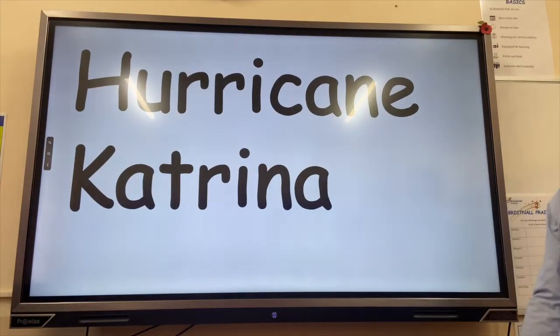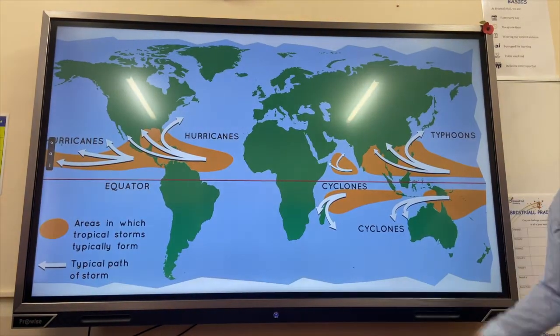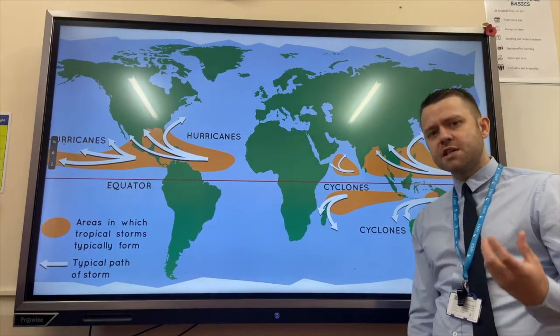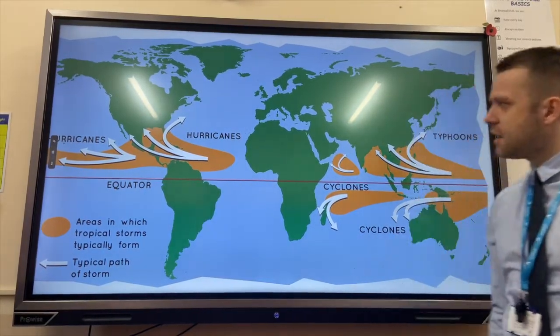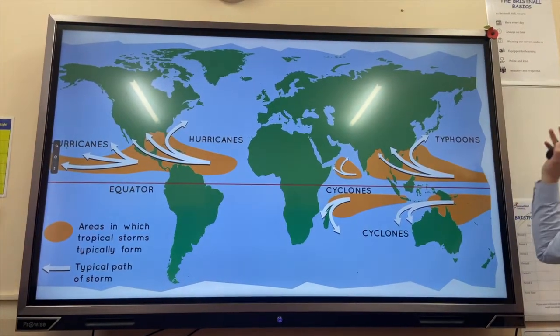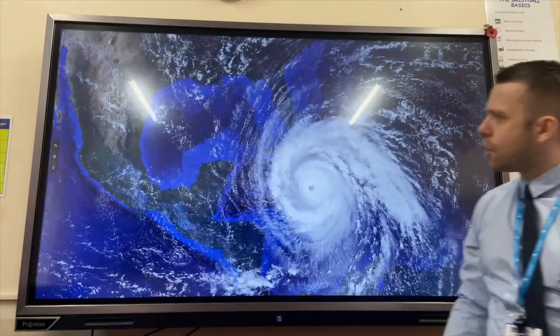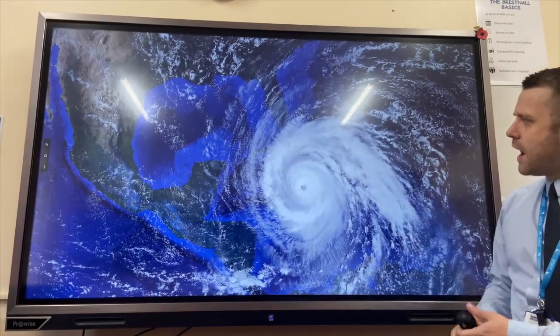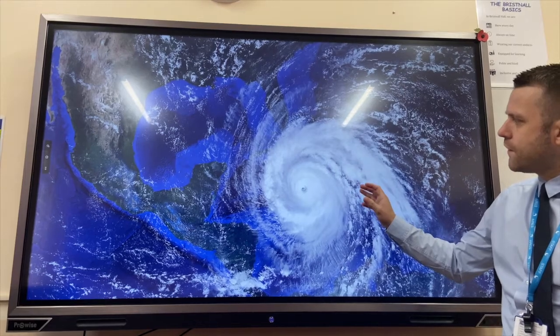We're looking at Hurricane Katrina, which is a tropical storm weather hazard. Just a quick recap: for hurricanes to form, they need to be in areas of sea temperature above 27 degrees Celsius. In the Atlantic they're called hurricanes, in the Indian Ocean cyclones, and in the Pacific Ocean typhoons.